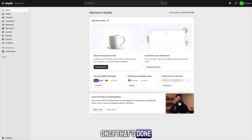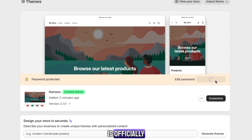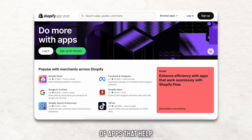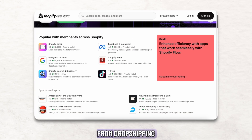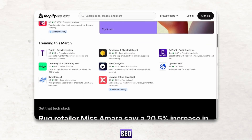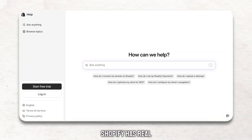Once that's done, go to Online Store, Preferences, remove your password, and your store is officially live. The best part is that Shopify gives you access to thousands of apps that help automate your business, from dropshipping tools like AutoDS and DSers to email marketing and SEO. And if you ever get stuck, Shopify has real 24/7 support ready to help you instantly.